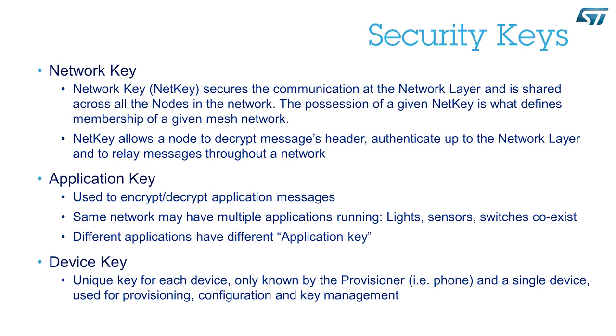Security is important, and that's why in the Bluetooth Mesh all messages are encrypted. For this purpose, there are three different security keys. The network key secures the communication of the network layer and is shared across all the nodes part of the same network. Then we have the application key, which is used to encrypt and decrypt the application payload. We may have multiple applications running on the same network — such as lighting, sensor monitoring, and access control — so in order to separate the different applications from each other, we use distinct application keys.